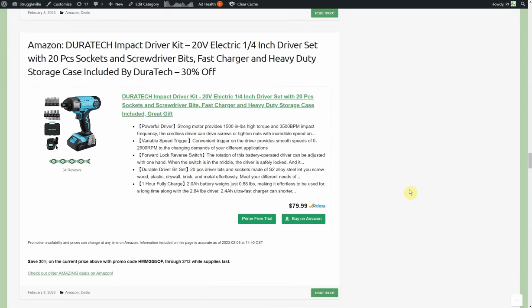Duratec impact driver — 20-volt, quarter-inch driver with 20-piece socket set, screwdriver bits, fast charger, and heavy-duty storage case. 30% off, normally $79.99. This is something I want to keep an eye on just to see what they're doing with this Duratec thing.